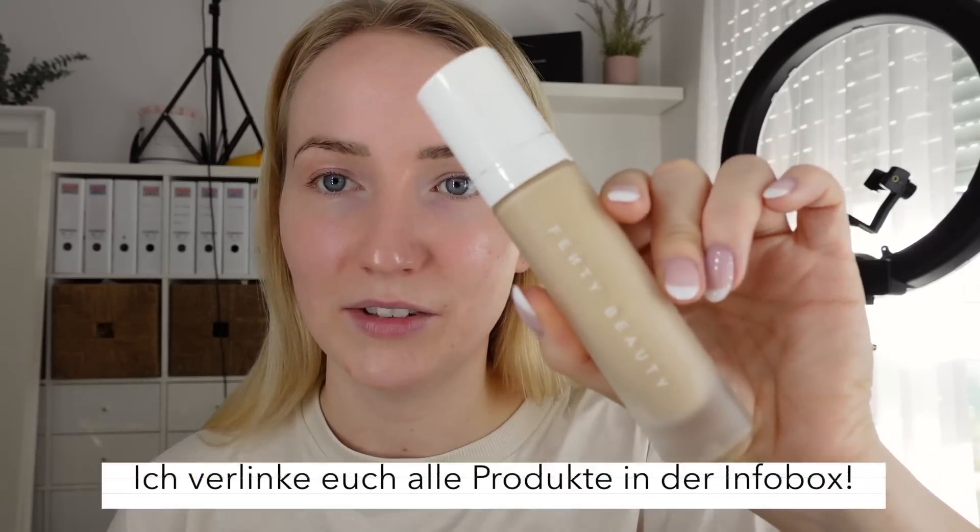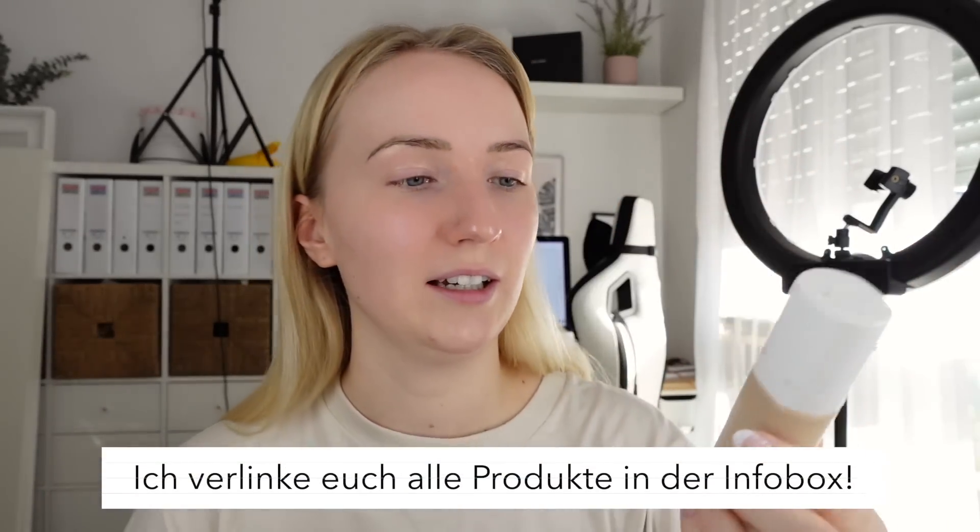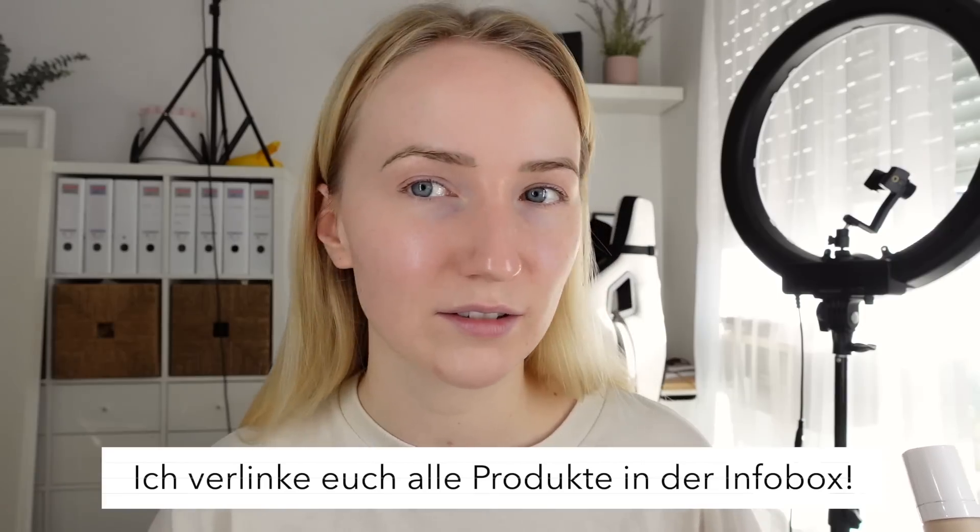I'm doing a little Get Ready With Me because I also have a hair appointment and will be going out today. I asked in my Stories what you'd like to see in vlogs, and favorites and a Get Ready With Me were mentioned frequently. So I'll show you how I'm doing my makeup at the moment. Right now I'm using the Fenty Beauty Foundation again because it has higher coverage — I've been having some skin issues lately.